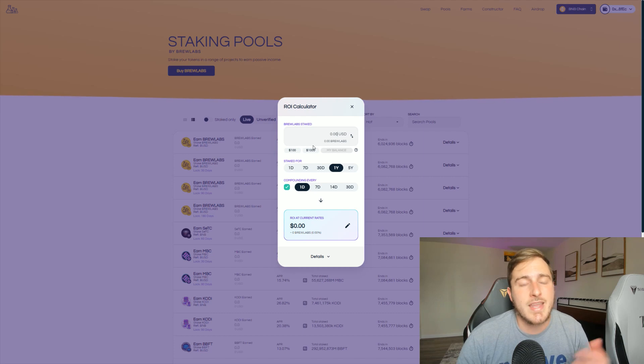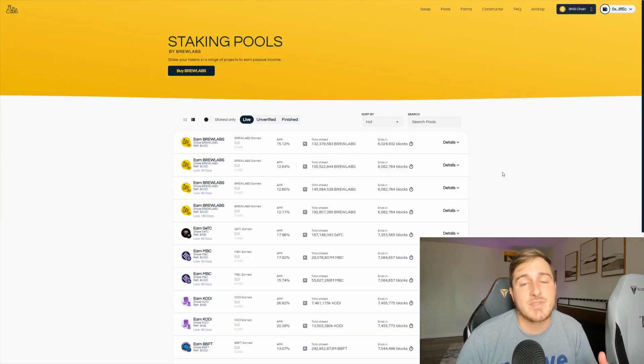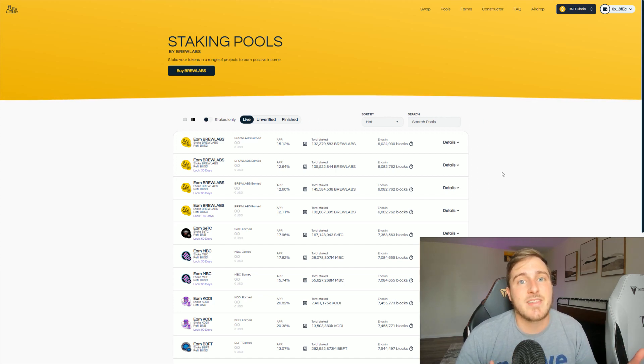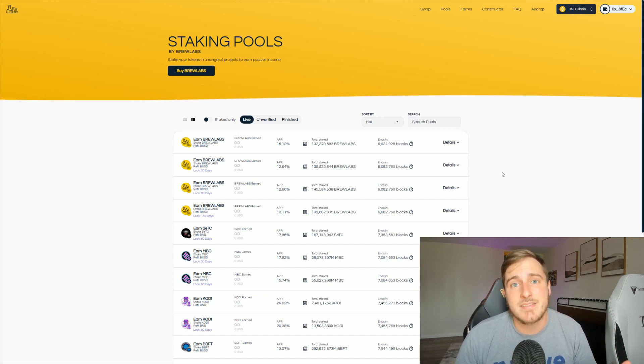They have an ROI calculator so you can check what your yearly rate of return would be at the current price if you were to invest $100 or $1,000. I would also imagine that in a year's time the price of the Brew Labs token itself will be far greater than it is currently, mainly because the team is constantly developing and innovating in the space.